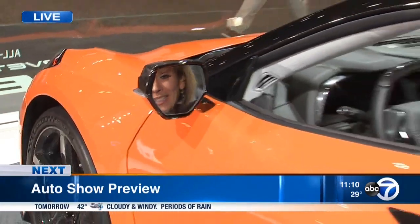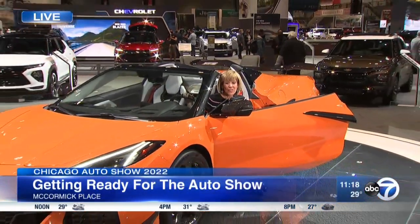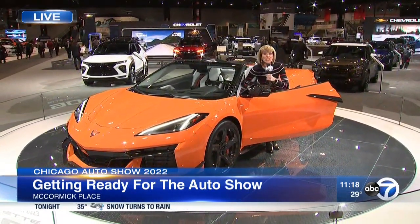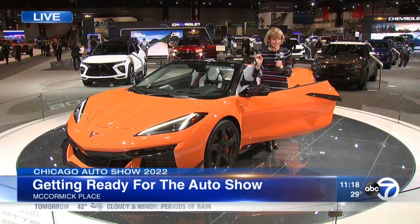We're live at the Chicago Auto Show with a preview coming up. You can expect beautiful vehicles like this — it's such an eye catcher. This is the 2023 Chevy Corvette Z06. It has a brand new engine that is so powerful. It goes from zero to 60 in 2.6 seconds.